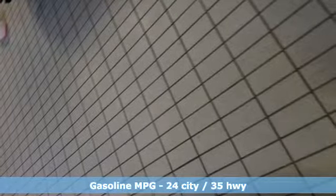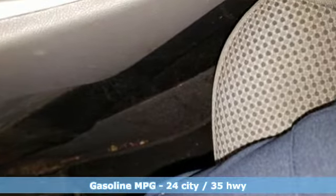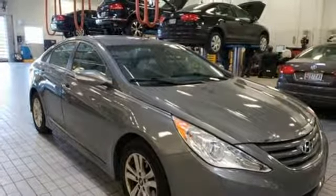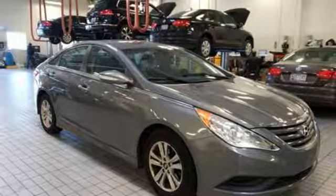Streaming audio, power heated mirrors, front heated bucket seats, wireless phone connectivity, manual tilting steering column, inline 4-cylinder engine, aluminum wheels, gas pressurized shocks, and automatic transmission.